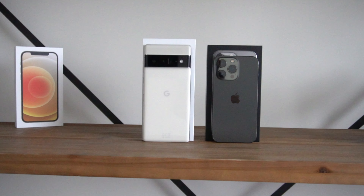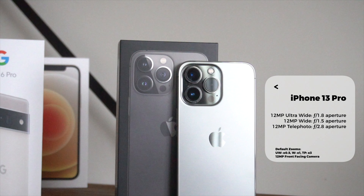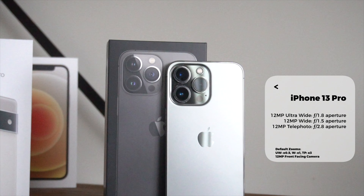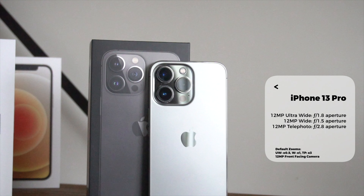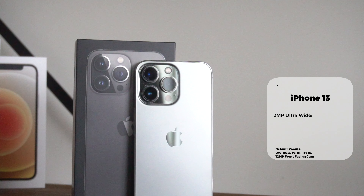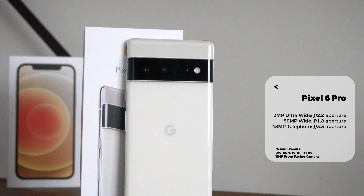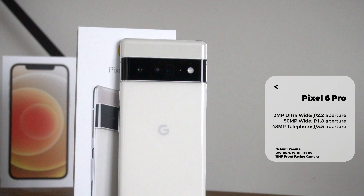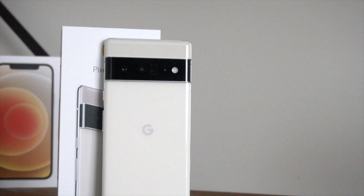Before I go into the picture test itself, just a quick recap on the camera setups we have here on each phone. On the iPhone 13 Pro, you have a total of three lenses: an ultra-wide lens with 0.5x zoom, the standard wide angle lens, and a telephoto lens with 3x optical zoom. On the Google Pixel 6 Pro, you also have three cameras: an ultra-wide lens at 0.7x zoom, the standard wide angle lens, and a telephoto lens with 4x optical zoom. The Pixel 6 Pro has a maximum digital zoom of 20x versus 15x on the iPhone 13 Pro.